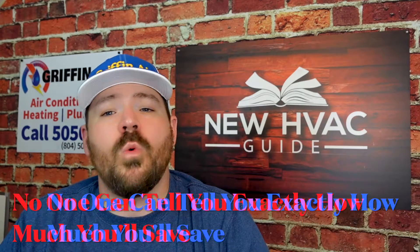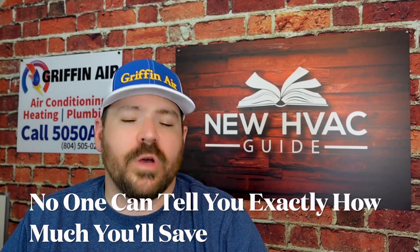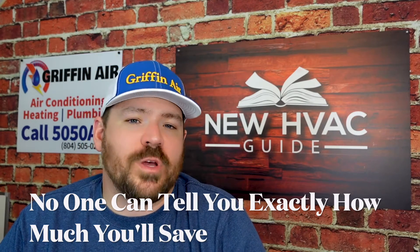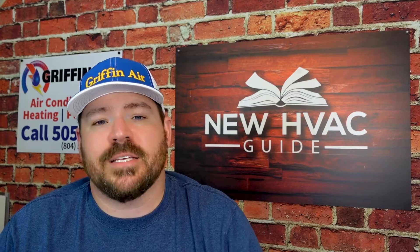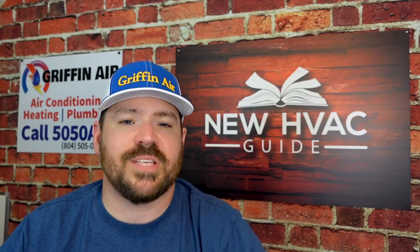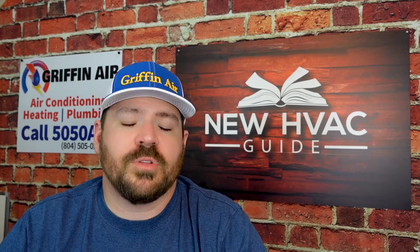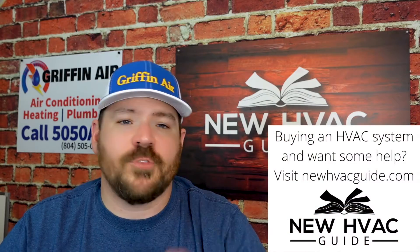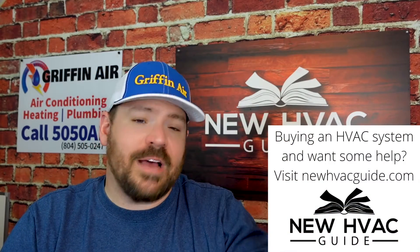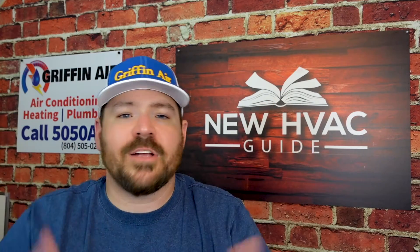The first one is no one can actually tell you how much money you're going to save by going with one system over another. A lot of folks can get it close — if it's an electric system, they can talk about the kilowatts and how much you save. But there's just too many variables to say 100% whether going with an 18 SEER2 versus a 16 SEER2 will save you a specific amount of money.